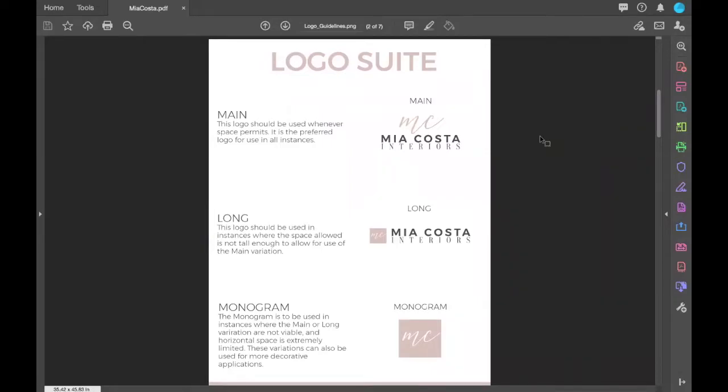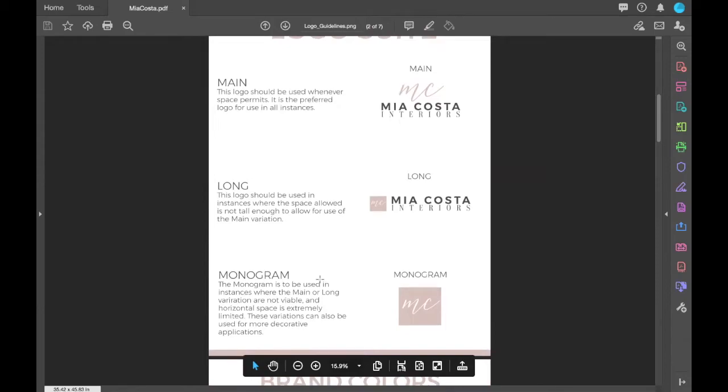Our next page is your logo suite. Many times you may have more than one variation of a logo — here they have two variations and a monogram. The main logo is the one you typically want to use for all instances. The long-format variation is better in spaces where it may not be tall enough to fit the main logo. The monogram is more suited for decorative applications.